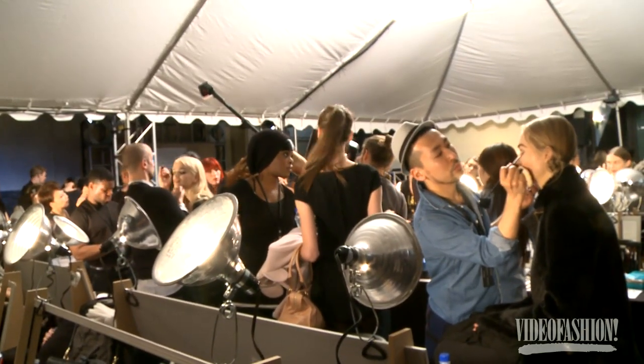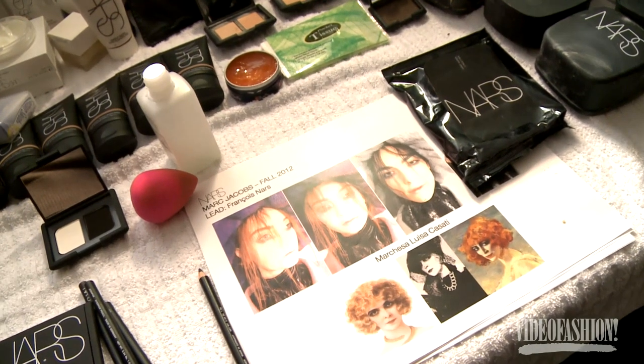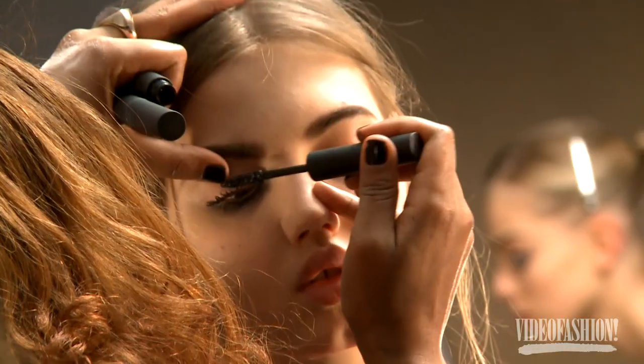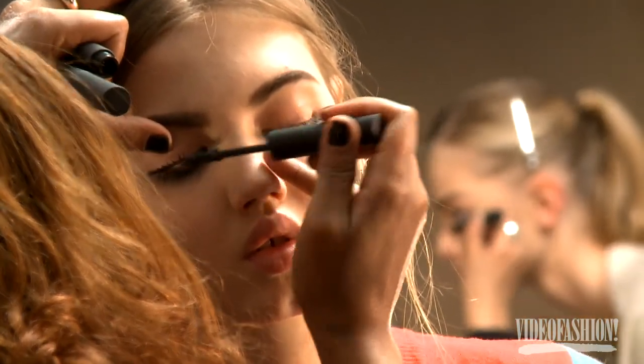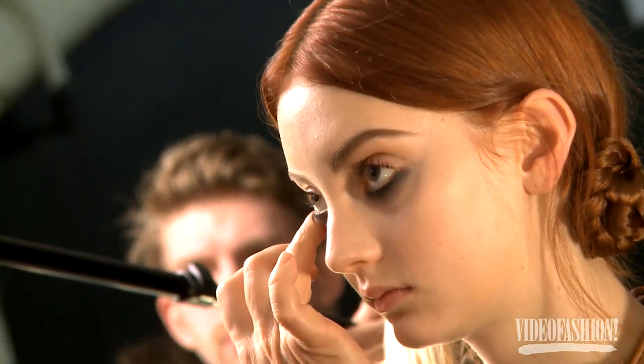With Marc, it always has to be fun, something interesting, and the clothes are already fabulous, so we try to make the makeup go with the clothes. So we came up with a very almost romantic, always a little bit decadent look, with a very smoky eye, very round and very almost like dust around the eye.